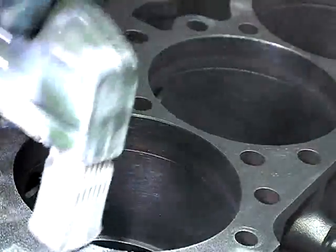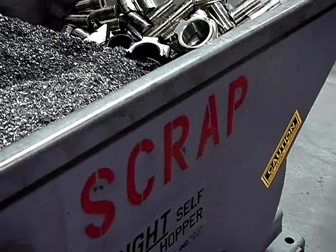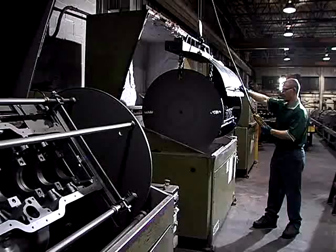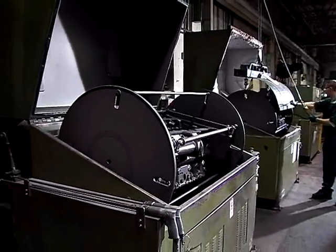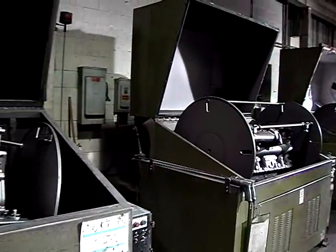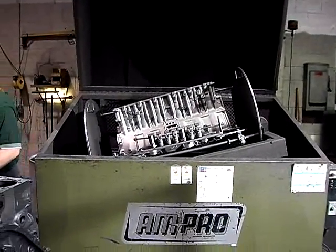Critical inspections like MagnaFlux and MagnaGlo are used to determine if any minute cracks exist. All of the cleaning processes that we use and our recycling programs are environmentally safe. In addition, a thermal cleaning process replaces the need for caustic cleansers.